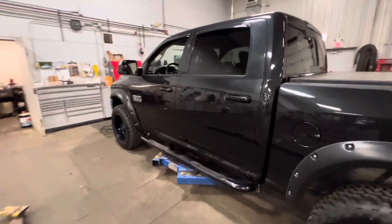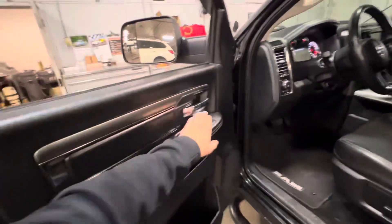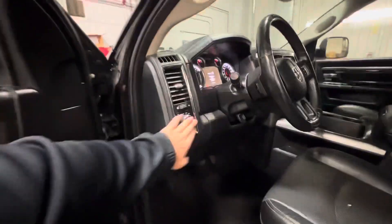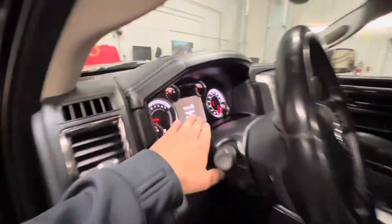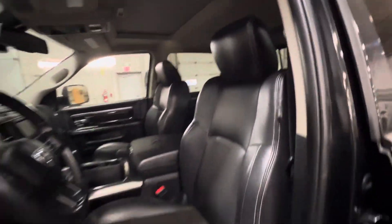Let's take a look on the inside. Full crew cab here. Open up the door. You've got automatic window — we're going to get a switch put on there for the passenger. Automatic lights. Only 166k on the dash there, and then full leather interior here.